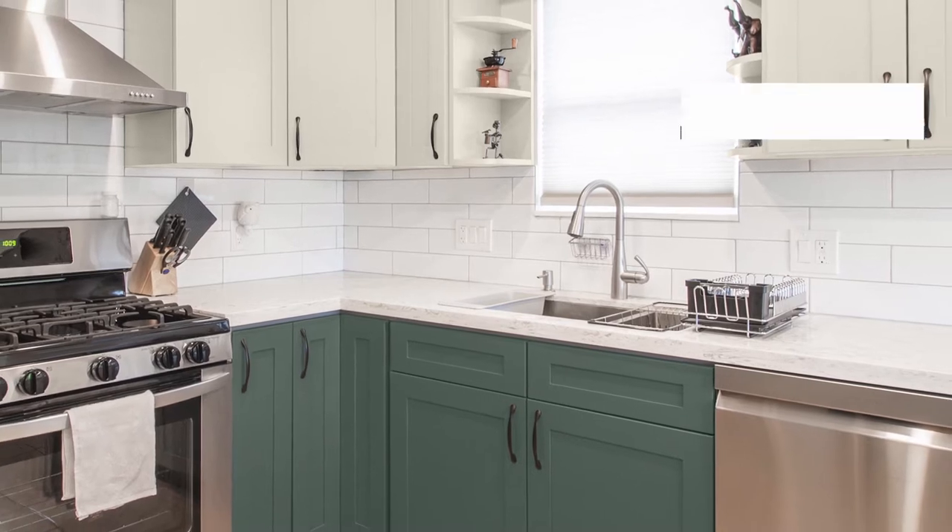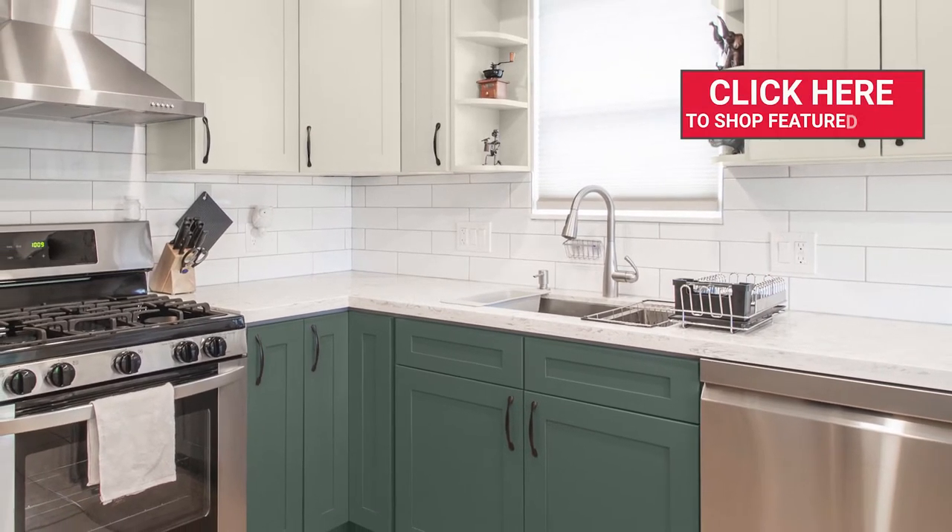Hi everyone, Annie here from Ace. Let's talk kitchens. A two-toned kitchen is a trend that's sweeping homeowners off their feet. Here are some of my top Clark & Kensington color choices for the perfect cabinet color combination.